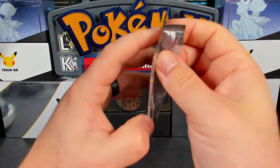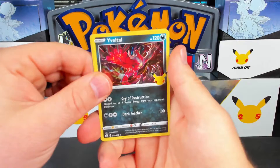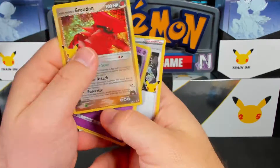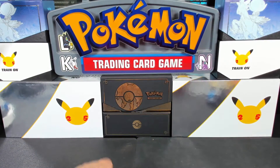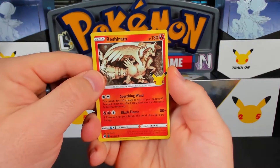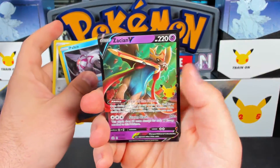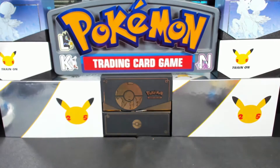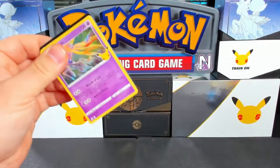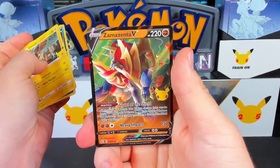Back to Celebrations: Yveltal, Cosmog, Xerneas, and Professor's Research. By the way — we never actually call it Cosmog, I mean come on, it's Nebby. Hey, Team Magma's Groudon and a Professor's Research — nice. Next pack: Reshiram, Dialga, Palkia — we got both the legendaries — and Zacian. Would have been cool to have a Zekrom too, or the entire Cosmog line. And there's the Zekrom and Zamazenta.